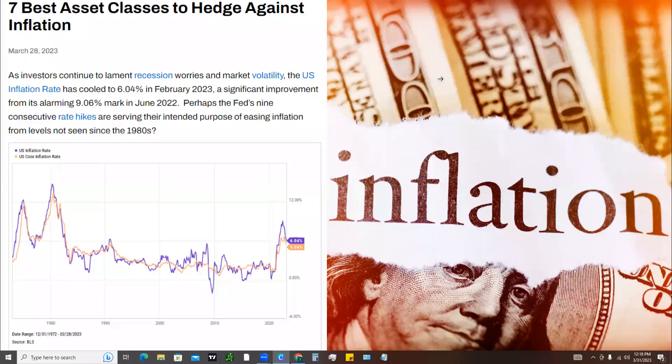What is up, tycoons? What's up, traders? Super excited for today's video. We're going to go over the seven best asset classes to hedge against inflation.